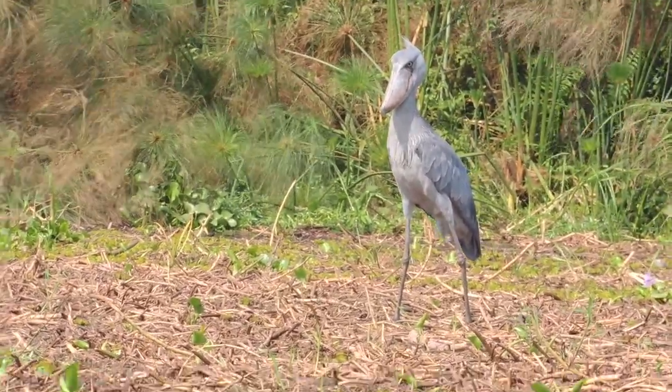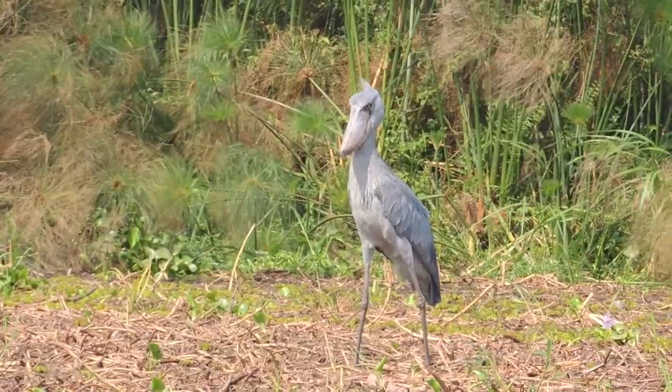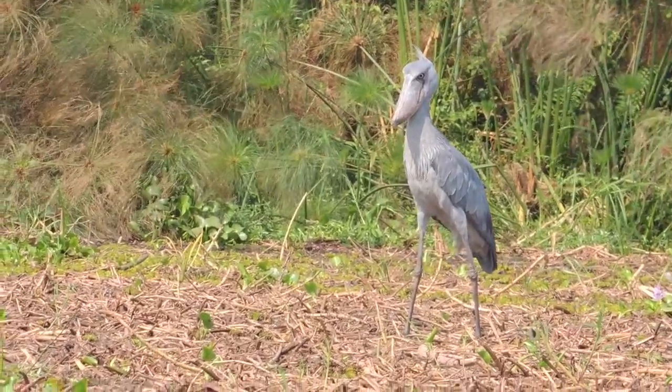The shoebill is the only bird in its family. Its scientific name is Baleaniceps rex. Baleaniceps means whale head — balean is Latin for whale, and rex means king — so a shoebill's scientific name means whale head king.